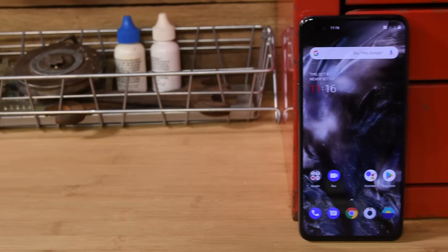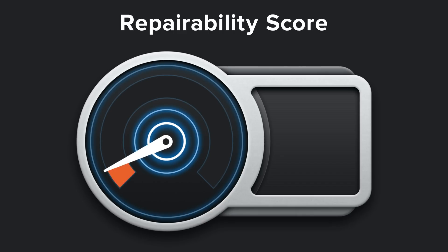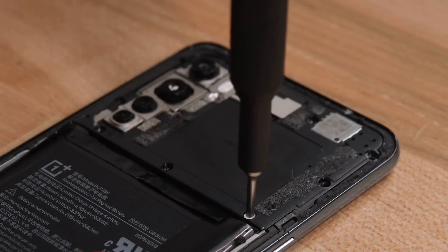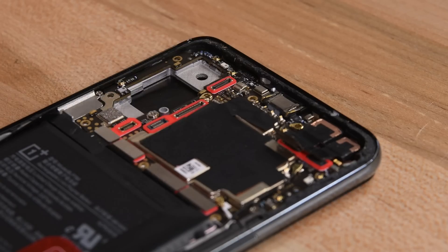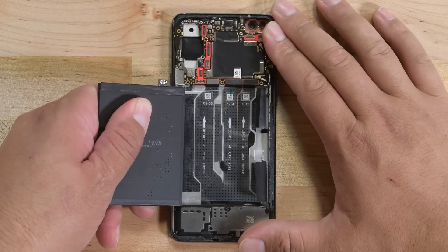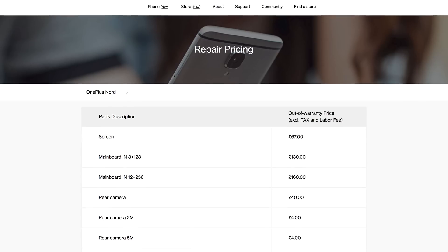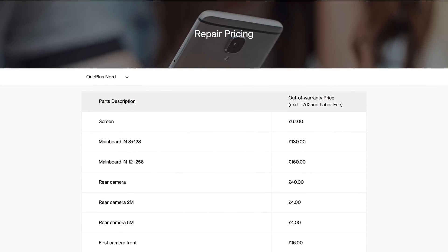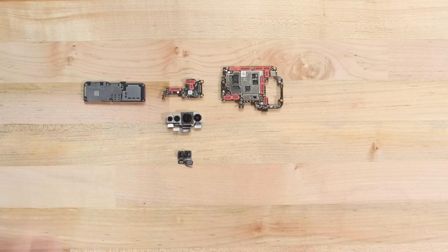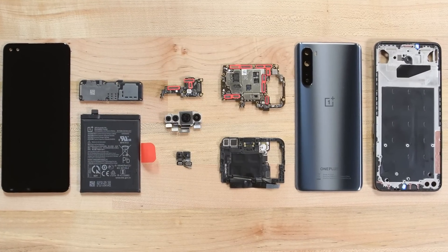OnePlus's Nord has yet to make it to the US, but our European counterparts were able to secure one and their teardown revealed a fairly repairable phone. Not only do you need one driver to complete a full disassembly, but most of the components are modular and can be individually replaced, and the battery can be removed with a decent, but not perfect, pull tab. Combine that with the fact that OnePlus is offering replacement parts right on their website for almost all of their phones, and you've got a mid-range phone we can get behind. The OnePlus Nord is notably the only 5G phone in this list, so if you're looking for 5G connectivity, this phone is the only option for you.